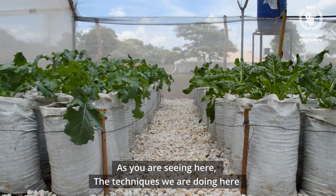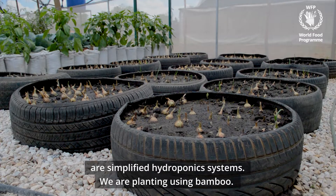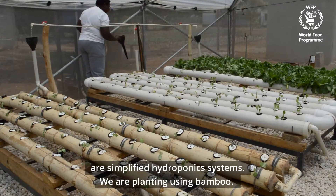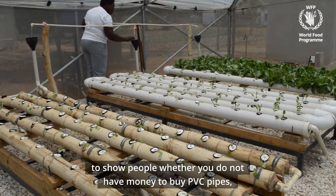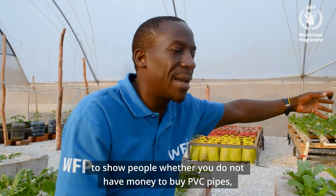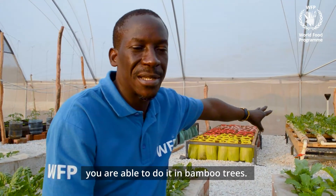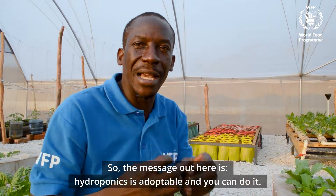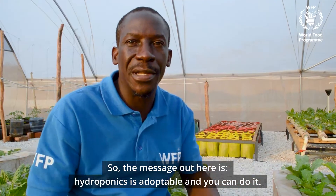As you are seeing here, the techniques we are doing here are simplified hydroponic systems. We are planting using bamboo. We did it in PVC pipes, but we are also trying to do it in bamboo trees to show that whether you don't have money to buy PVC pipes, you are able to do it in bamboo trees. So the message out here is: hydroponics is adoptable and you can do it.